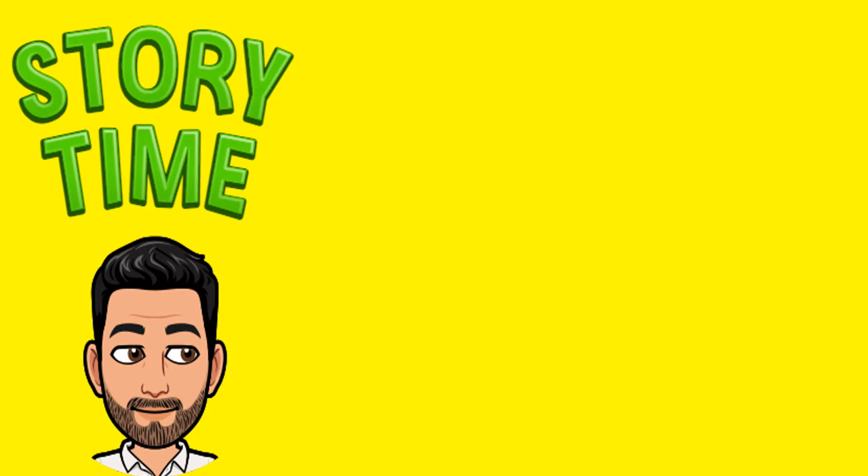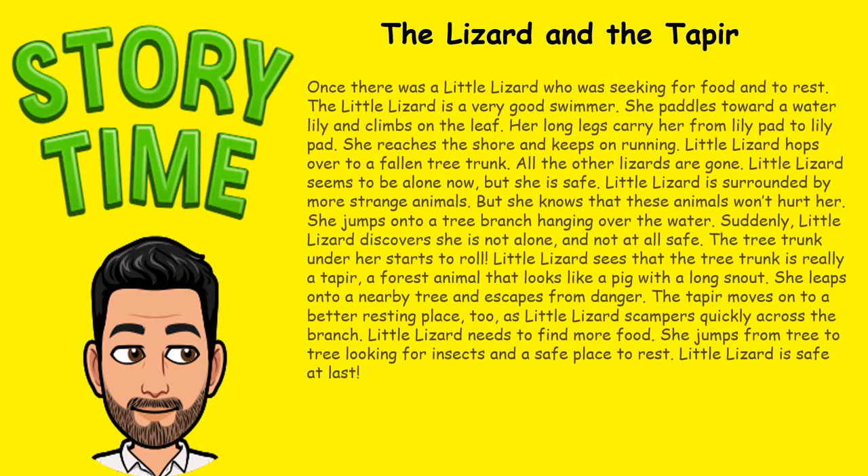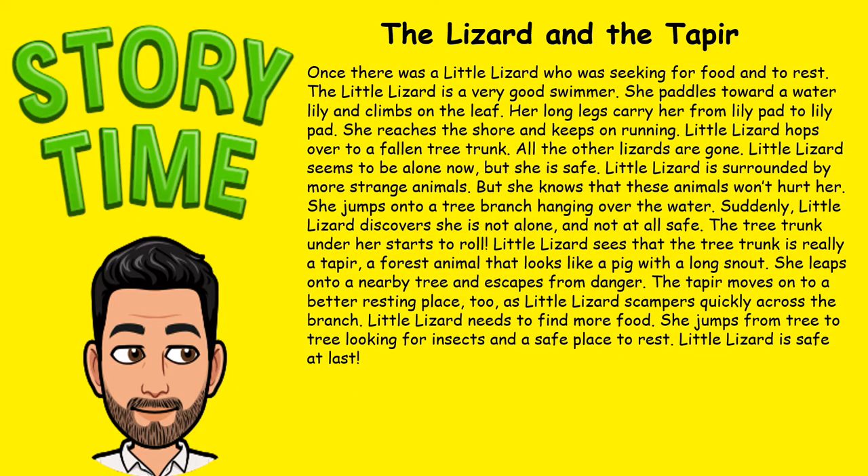I'm going to begin the lesson by reading you a story, so it is story time. The name of the story is 'The Lizard and the Tapir.' Once there was a little lizard who was seeking for food and a place to rest. The little lizard is a very good swimmer. She paddles toward a water lily and climbs on the leaf. Her long legs carry her from lily pad to lily pad.